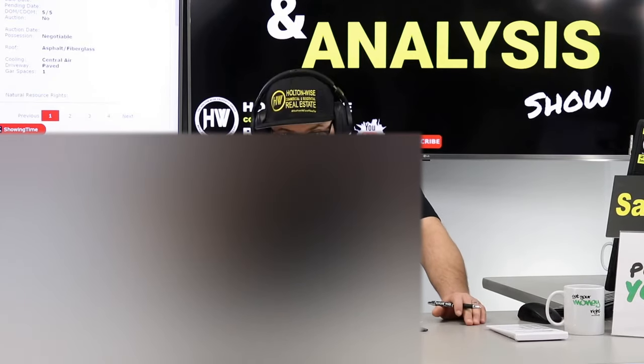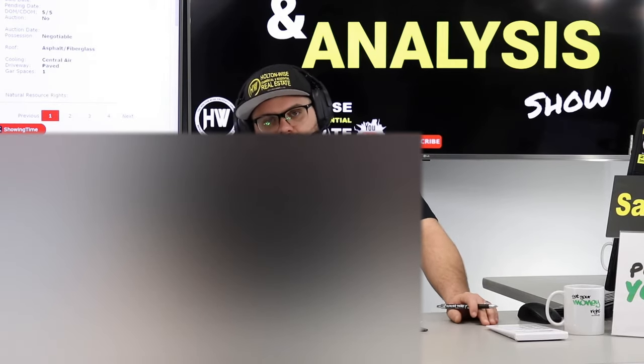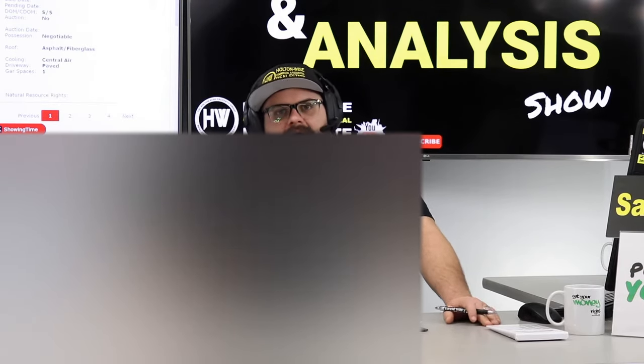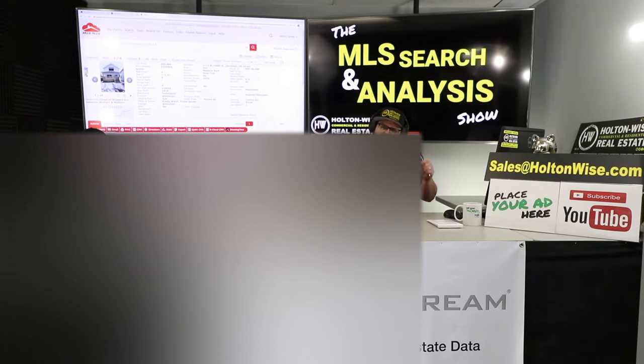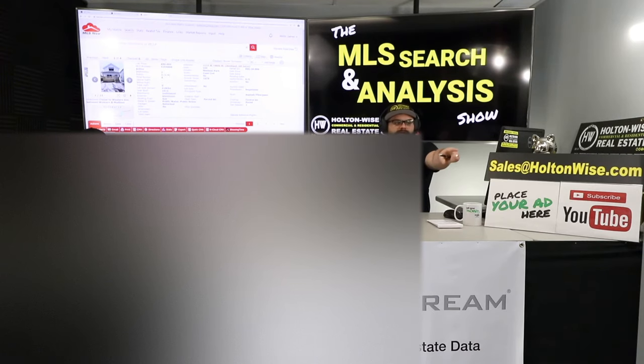Plus, if this one doesn't go through, you still have the other one in Lorain I showed you earlier. I think you target both of these and see what pencils out. If you like what you saw today and want to work with a team that can do everything for you — education, buying the property, acting as your agent, property management, construction, landscaping, leasing, insurance — the full turnkey experience, hit up my team at salesatholtonwise.com.